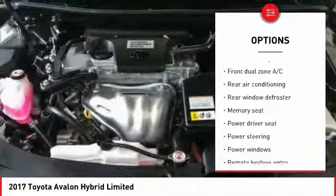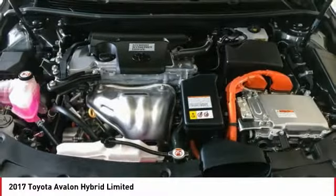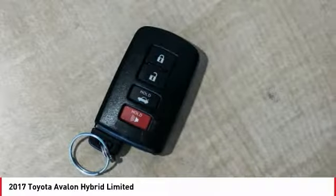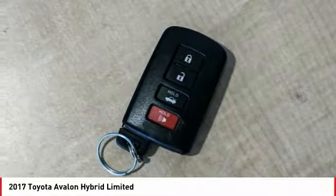Leather-wrapped steering wheel, air conditioning, heated rear seats, power steering, four-wheel disc brakes, universal garage door opener. Come take a test drive today.